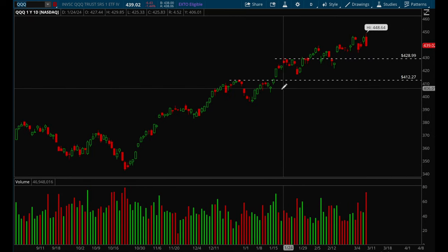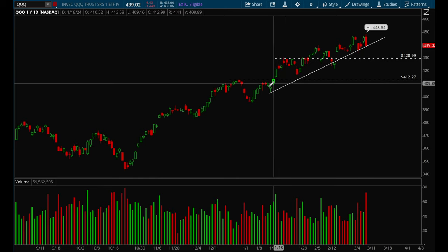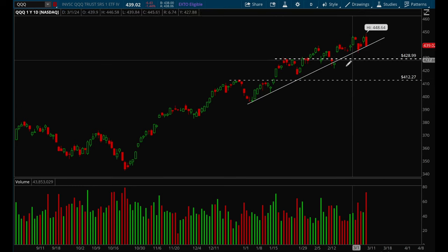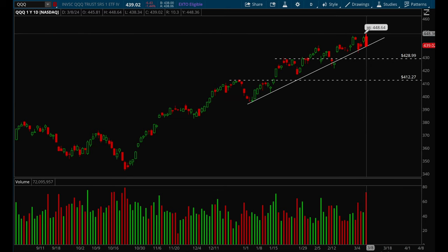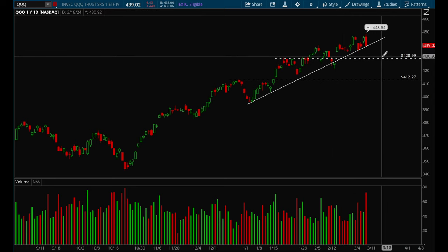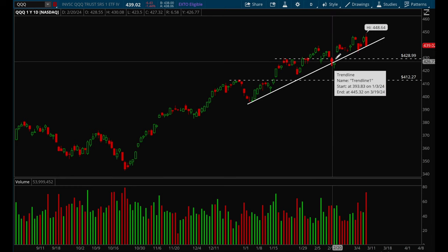QQQ's trend line is not as clean as SPY's, but same idea — if we lose this trend line then there's a very good chance we could pull back more. On QQQ we did have a pretty ugly reversal on Friday with an increase in volume, which is not a great sign. I think there's a very good chance we'll pull back to 433 at least and then potentially gap fill all the way down to 425.